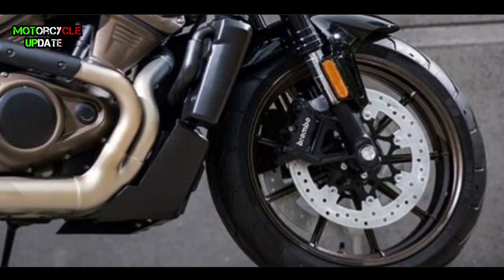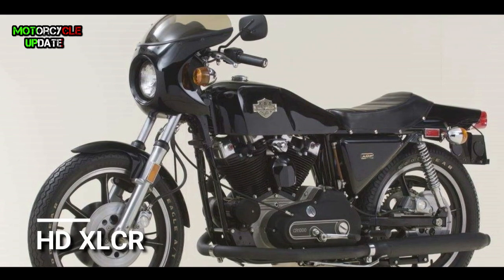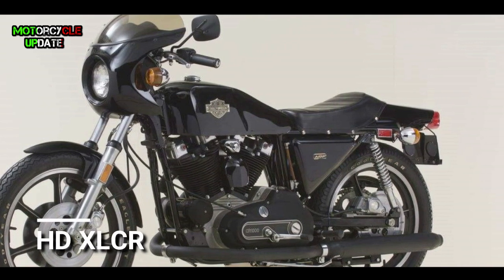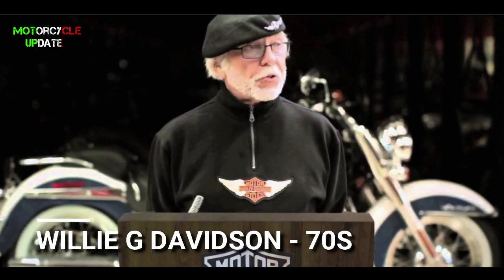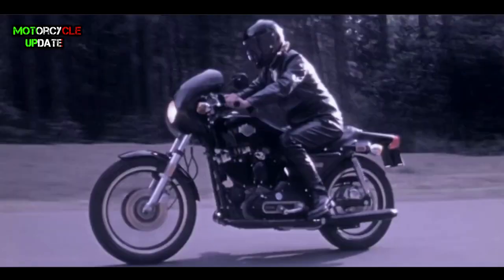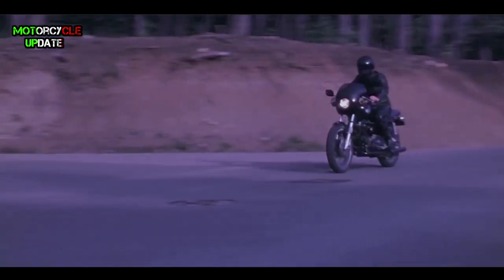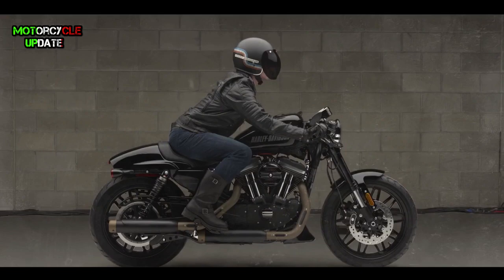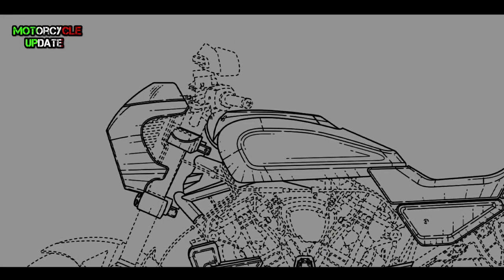This motorbike was inspired by the legendary XLCR motorbike, which was designed by Willie G. Davidson in the 1970s as a cafe racer motorbike. It will have a bent riding position because it is equipped with sharp handlebars which are close to the fuel tank.